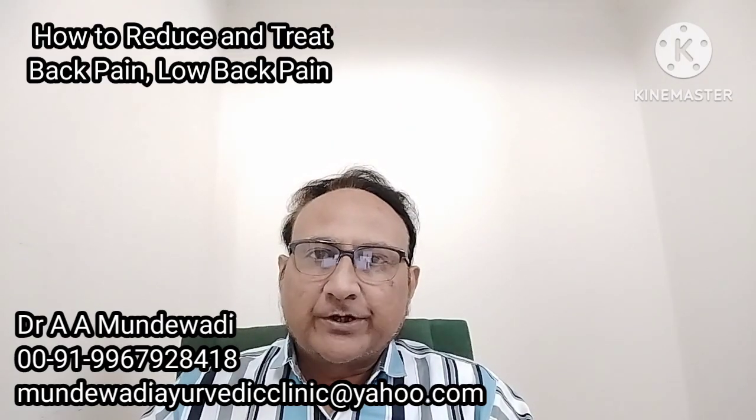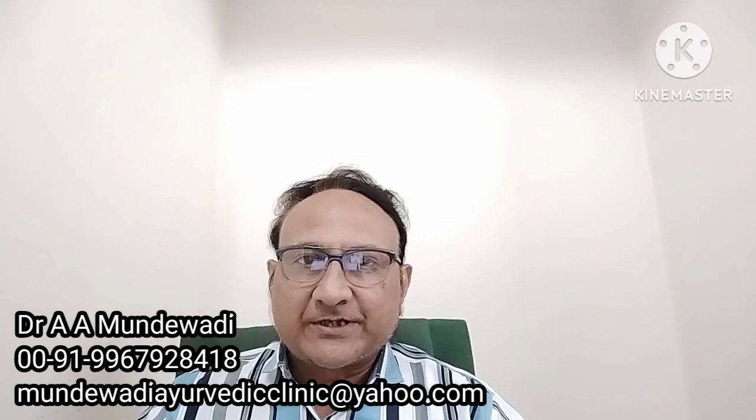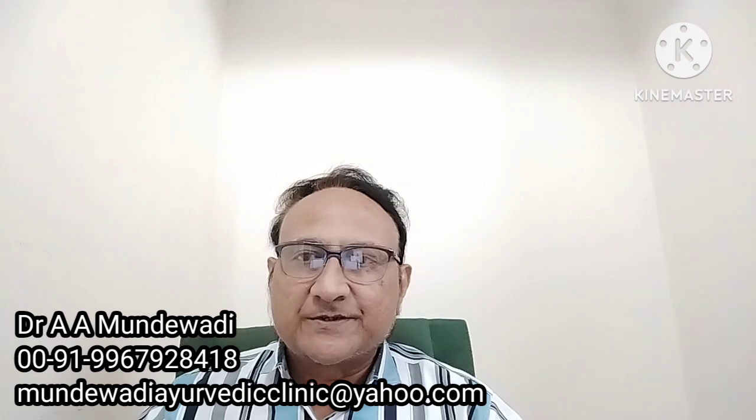Hello friends, in today's video we will discuss how to reduce and treat back pain and low back pain. Back pain is a very common ailment which can seriously affect work performance and quality of life. Usually 8 out of every 10 individuals will get back pain at some point of time in their lives.